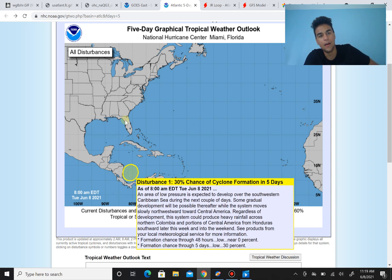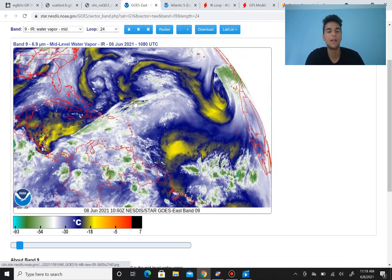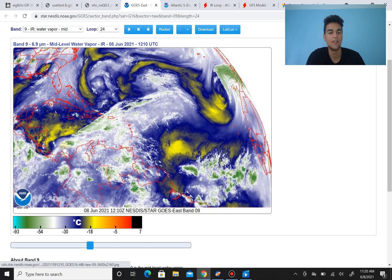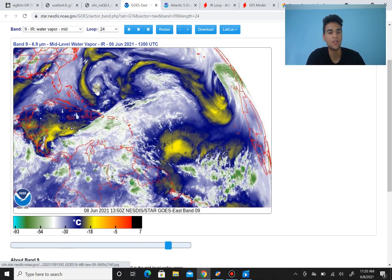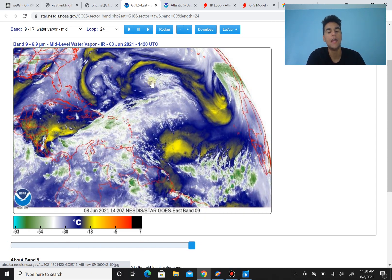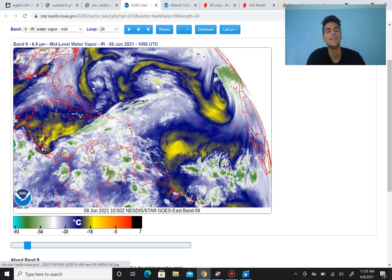Taking a look at the current water vapor imagery, it gives a better idea of where all the upper level troughs and surface troughs are. We do have one trough located just north of Venezuela. We also have an upper level low centered just south of the coast of Florida, and another one in the middle of the Atlantic.